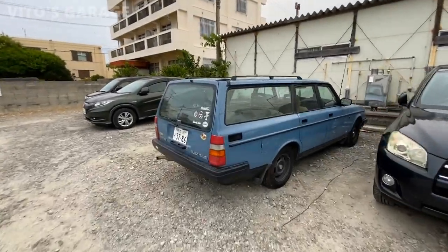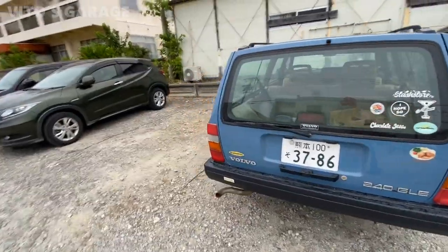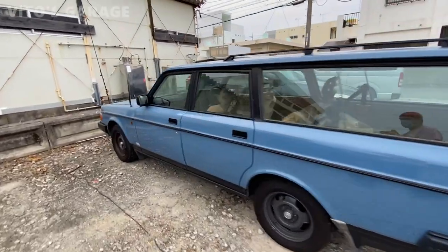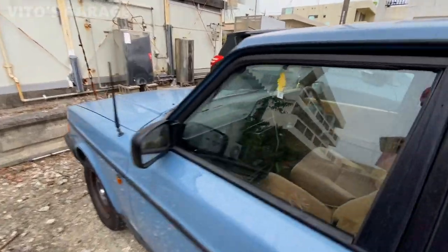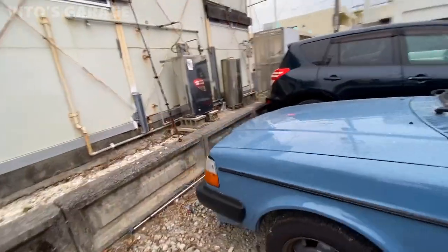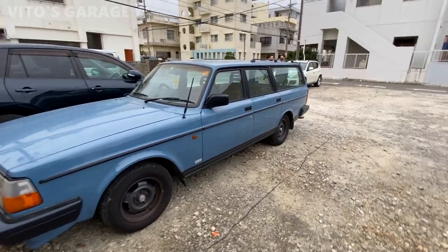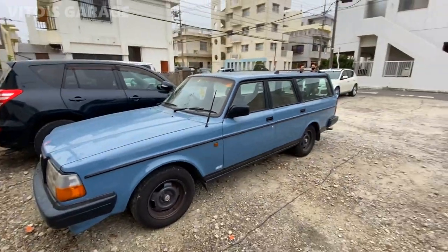We also found this really cool Volvo 240 — must be late 80s, early 90s. Really sweet right-hand drive, very clean wagon. It's automatic, in really, really cool, super beautiful condition. It's even got brand new tires. That's some really cool stuff you see in Japan.